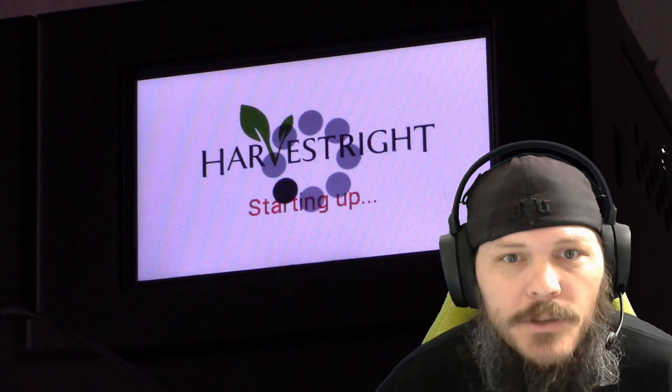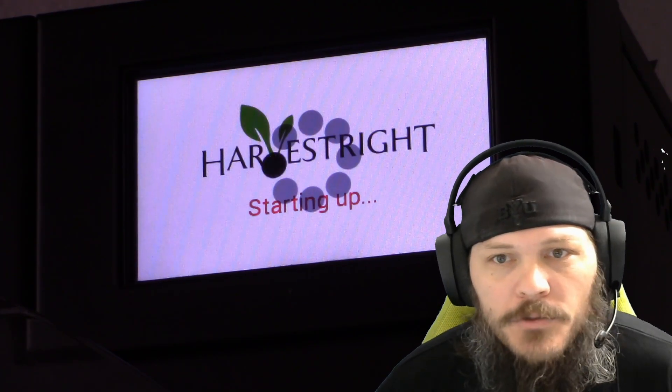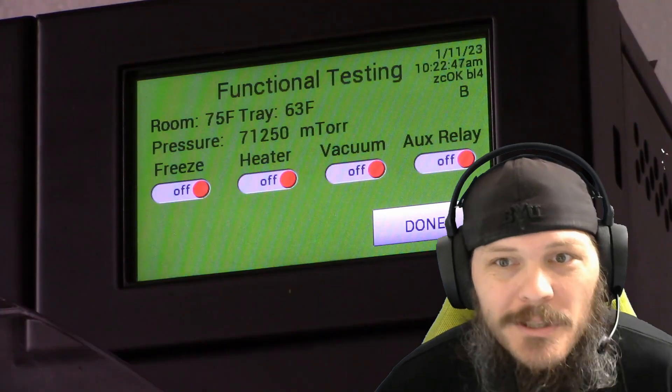Hey guys, I just wanted to make a real quick video about how to resolve the stuck on starting up issue that occasionally happens with Harvest Right freeze dryers. Long story short, you just need to make sure the clock is right.